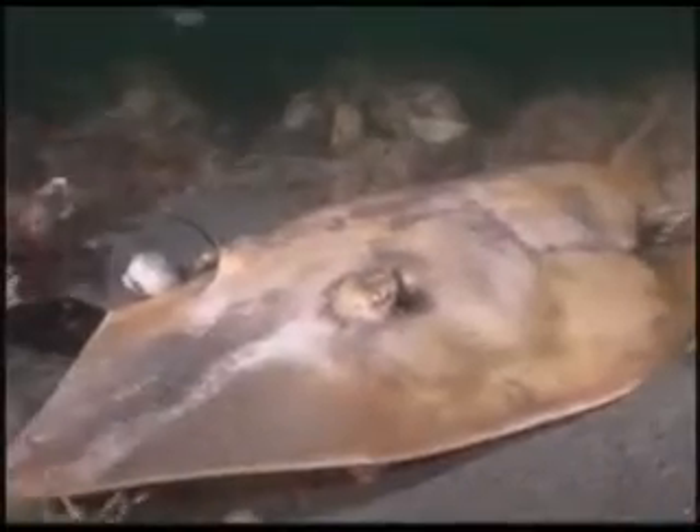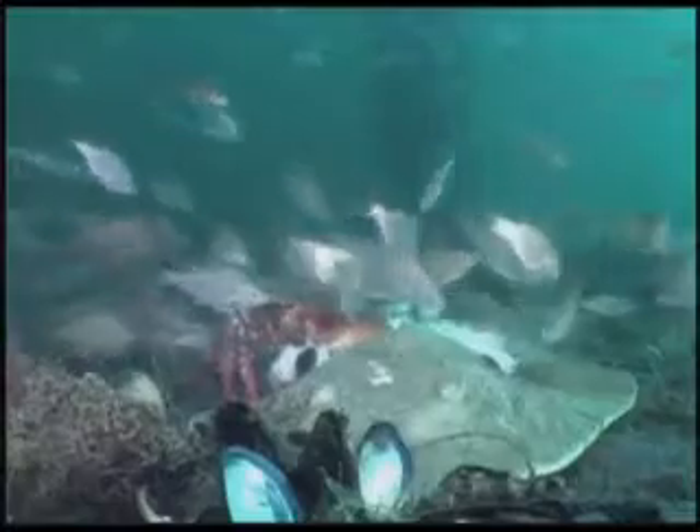Guitarfish are a common bottom feeder around the pier, and they're also a favorite of the fishermen overhead. Their filleted carcasses are recycled below. The fishermen overhead provide an endless bounty to the crabs.